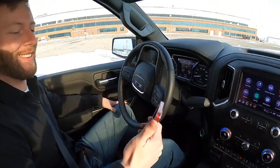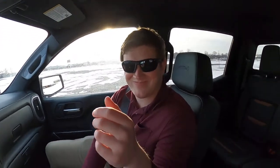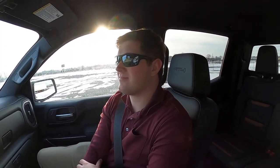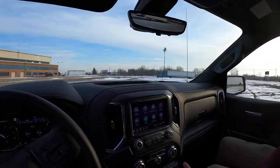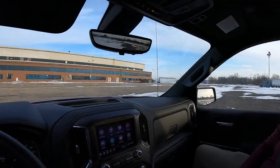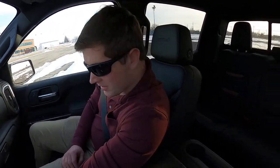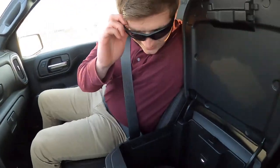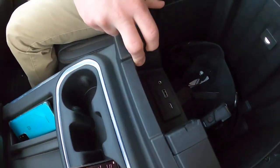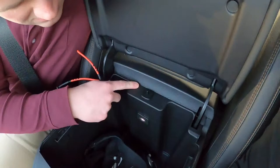Trying the cooled seats — they blow pretty quick and hard. In terms of interior connectivity: you've got a wall outlet, 12-volt, USB-A, and USB-C. Then also USB-C, USB-A, and — surprisingly — an aux input. Not many new cars still have an aux; probably about one in every ten I test.